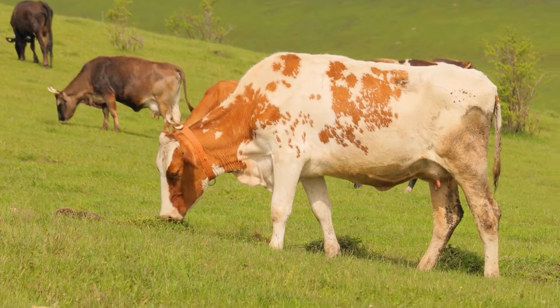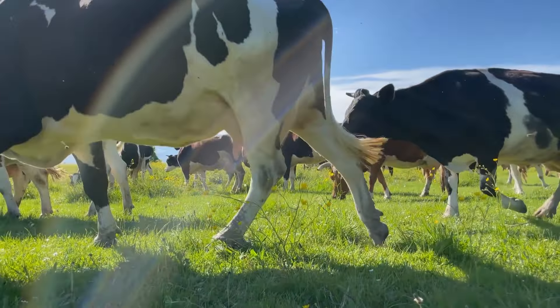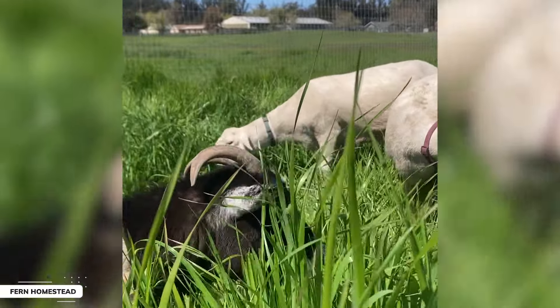Beef cows, on the other hand, are less demanding in terms of nutritional requirements and can graze on slightly lower-quality forage. They are often grazed after the dairy cows have moved on. It is generally recommended that the grass be between 4 to 8 inches tall, which allows the cattle to graze selectively while leaving enough residual grass to promote regrowth and prevent soil erosion. A study published in the Journal of Dairy Science found that dairy cows prefer to graze on shorter, more mature grasses, while beef cattle prefer taller, younger grasses.